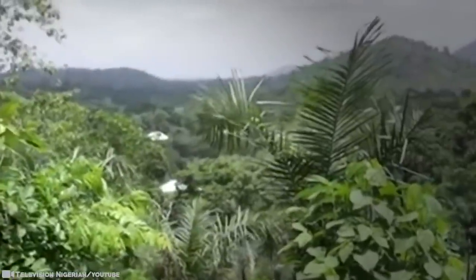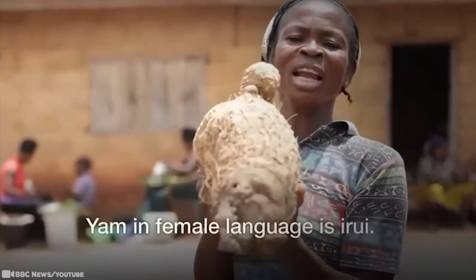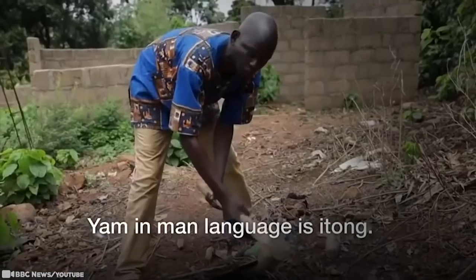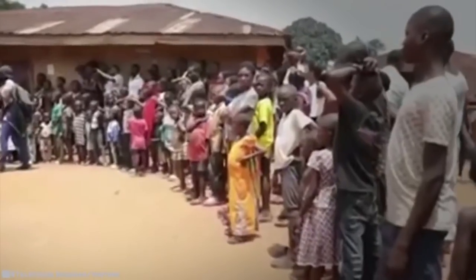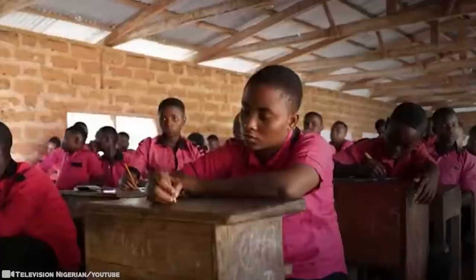There are a lot of words that men and women share in common, but others are totally different — not just subtle pronunciation differences, but totally different words, and it's been like this for as long as anyone can remember. They don't sound alike, they don't have the same letters, and they're completely different words. It's hard to believe that men and women who grew up together in the same community can end up speaking two different languages, but in the case of Ubang's residents, it's totally true.